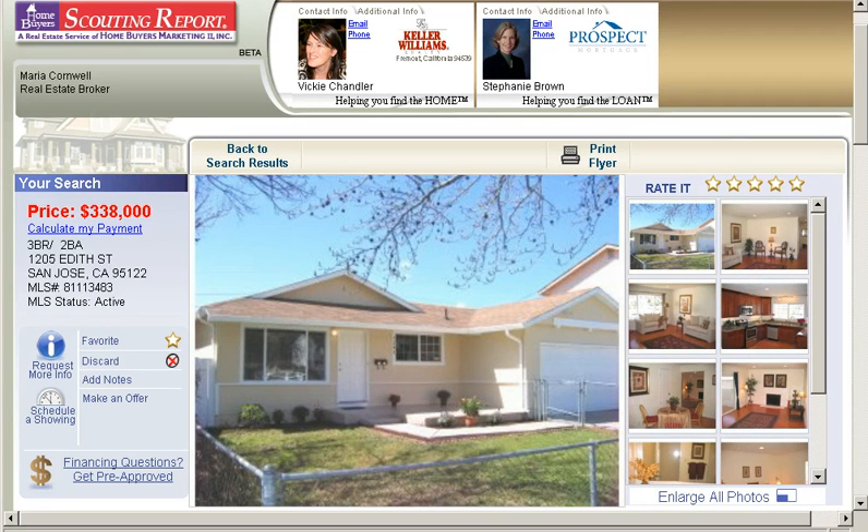I wanted to introduce you to a wonderful new listing at 1201 Edith Street in San Jose, in the 95122 zip code. It's part of the Alamrock area of San Jose. It's $338,000 — three bedrooms, two baths, and it's immaculate.